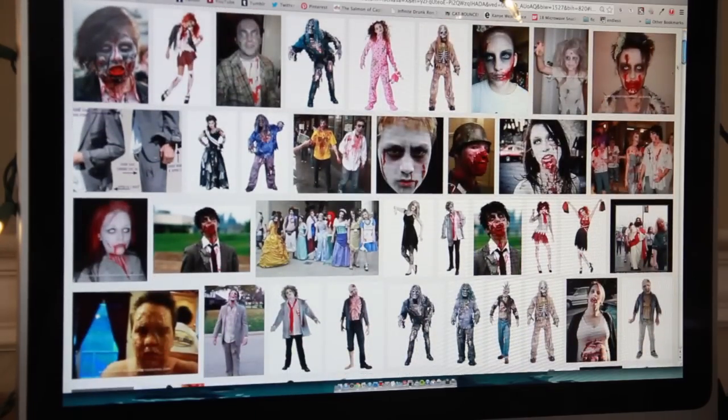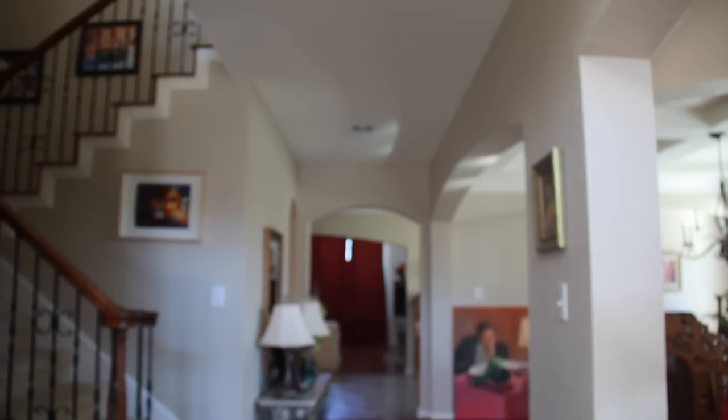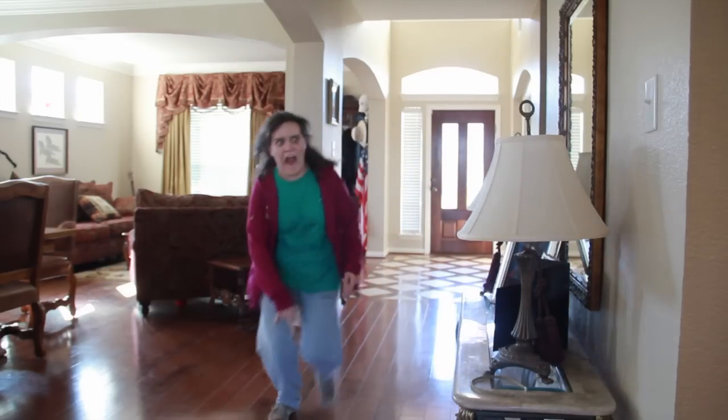We all know zombies are easily the most buzzed-about monster of the year, but why not save your cash and dress up as their low-hassle, real-life counterpart — the student. Both the zombie and the student communicate via groans and dead-looking eyes, travel by dragging themselves from place to place, and grow viciously aggressive when in the near vicinity of a food source.